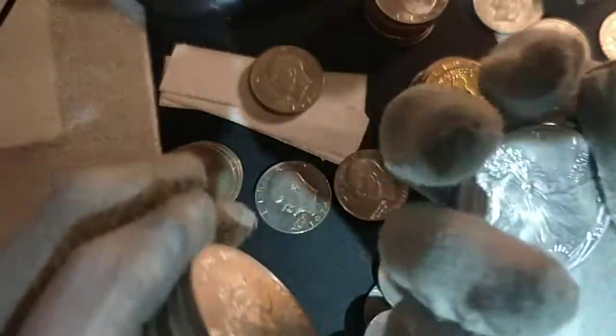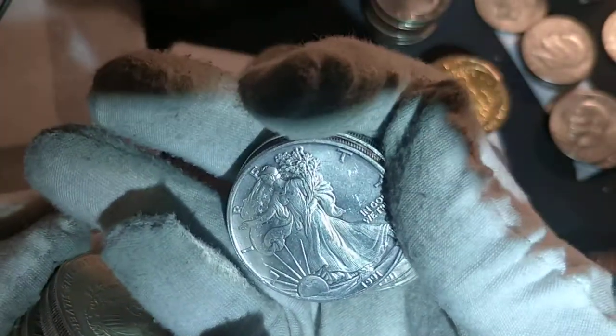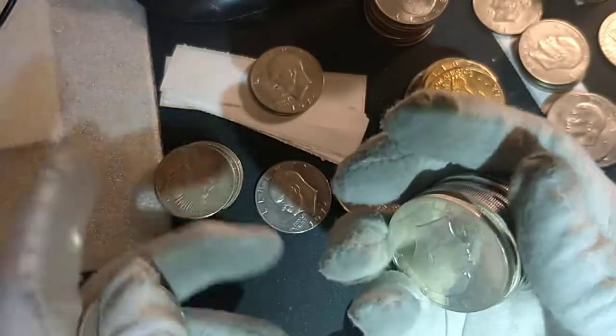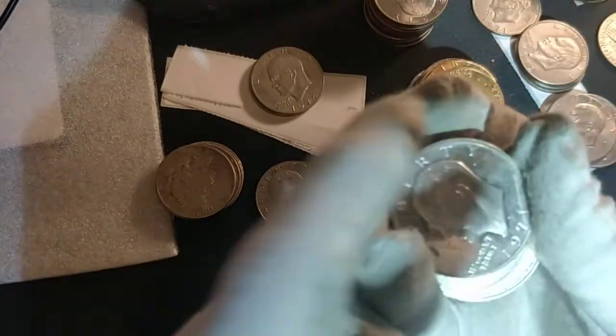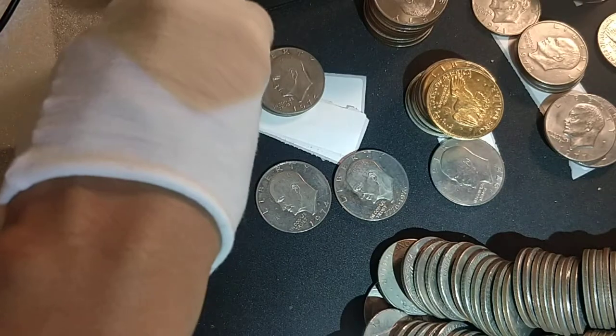On bag number two, that was the mother lode of all the finds. You can see all the silver we found — seven American Silver Eagles, 1991, and other dates. It's just amazing finds: seven American Silver Eagles, three silver Ikes — two uncirculated and one silver proof 1971 — and a Peace dollar.